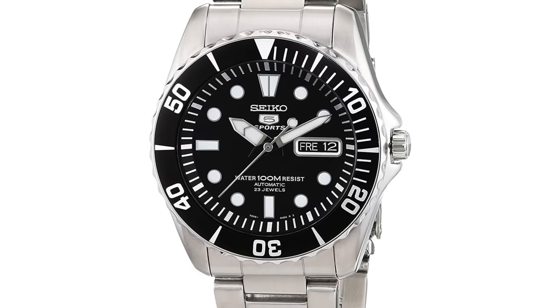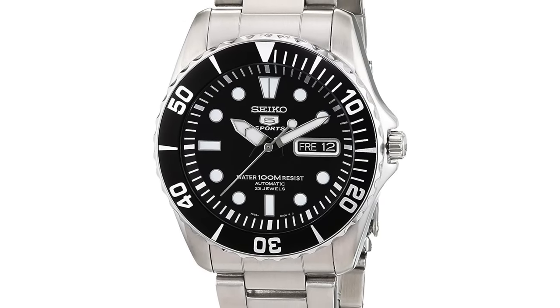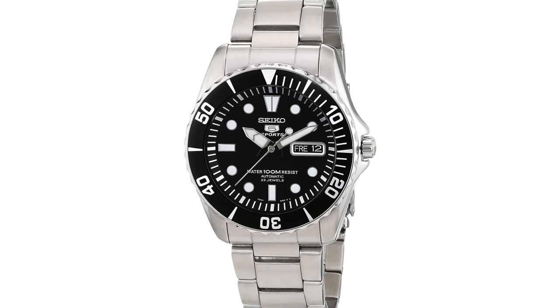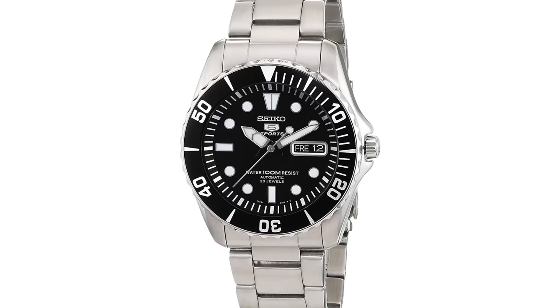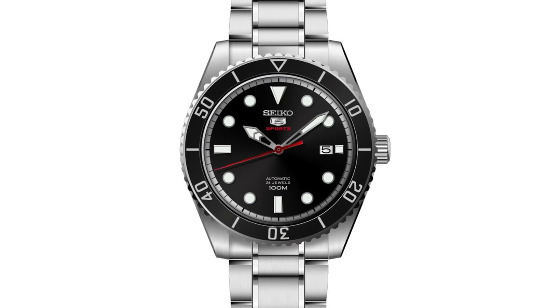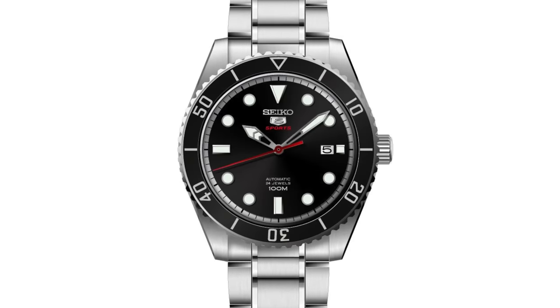A lot of people consider the Seiko Sea Urchin as the step before or alternative to the SKX — 100 meters of water resistance, that Blancpain Fifty Fathoms kind of look, and a really interesting watch for the money. But Sea Urchins have skyrocketed in price, so I want to offer a differing style that I personally like a little bit more and has a lot of similar specs: the Seiko SRPB89, 91, 93, 94, and 96.